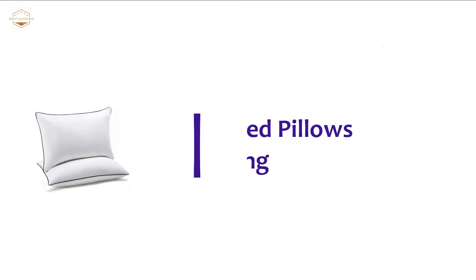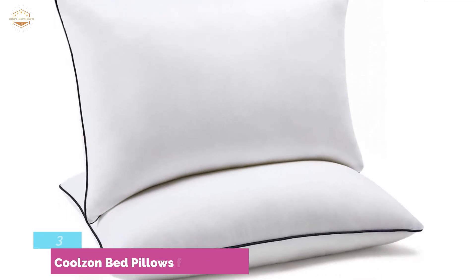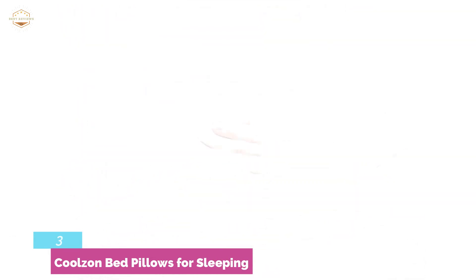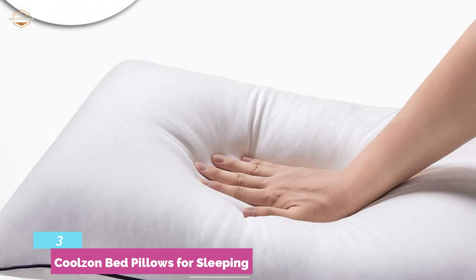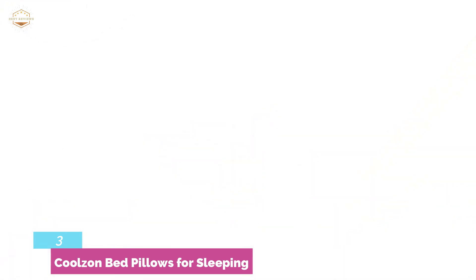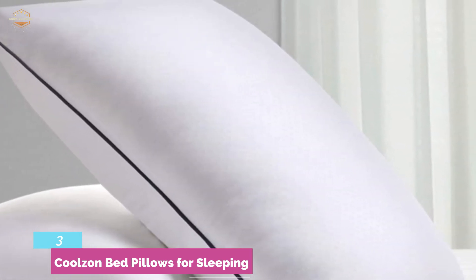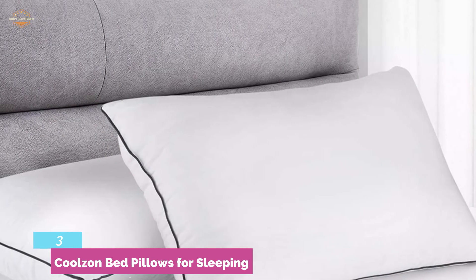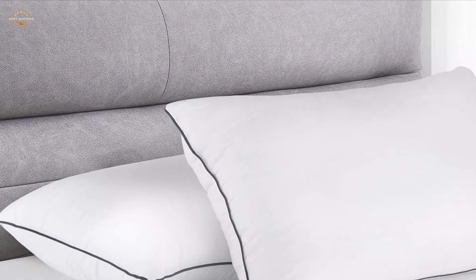Item number 3, the Coolzon Bed Pillows for Sleeping. Made of 100% polyester and breathable cotton, with a cotton fabric pillowcase. Its unique seam design is ideal for providing better support to your neck — it efficiently reduces neck pain and also relieves shoulder stiffness. The cotton shell provides a superior soft feeling and a smooth finish without any odor. The pillows are really durable and breathable, ideal for everybody with any sleeping position, and offer easy cleaning.